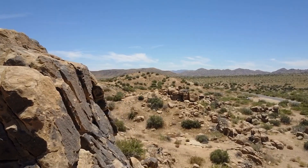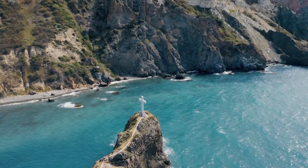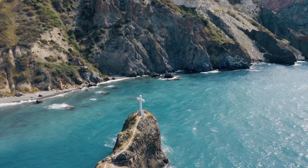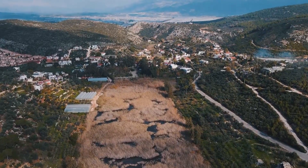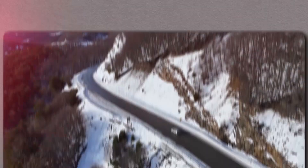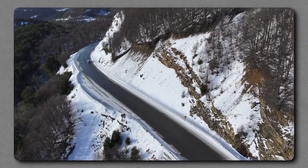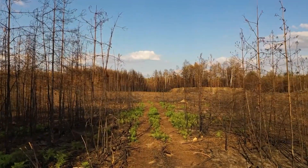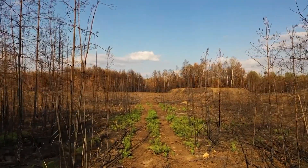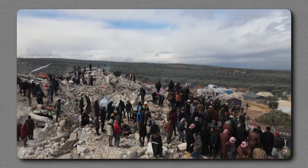When the crust shifts in one place, it often sets off a chain of adjustments elsewhere — the Sawtooths may simply be waiting their turn. Highways snake through the valleys connecting rural communities. Dams control reservoirs that supply water downstream. Power lines cross mountain passes. In a major quake, these lifelines could be severed in an instant. Landslides would sweep across roads, isolating towns. In winter, avalanches triggered by shaking could bury highways and ski resorts. In summer, wildfires sparked by ruptured gas lines or downed power equipment could ignite across the dry forests. The human toll could be magnified not just by the quake itself, but by the chaos it unleashes in its aftermath.